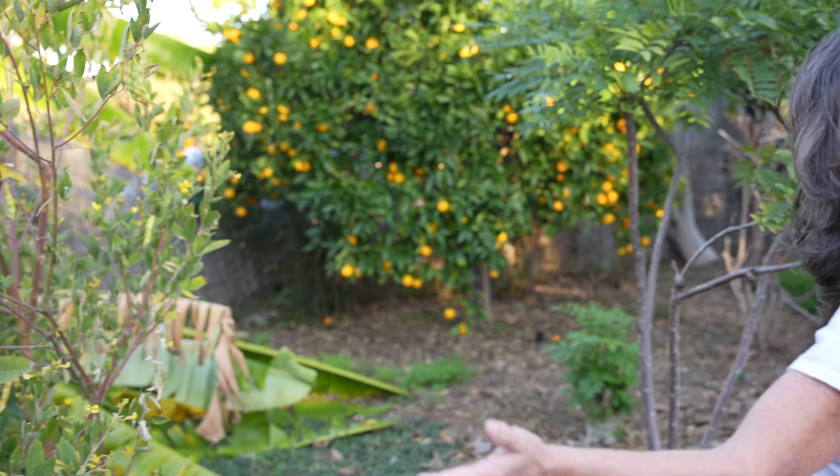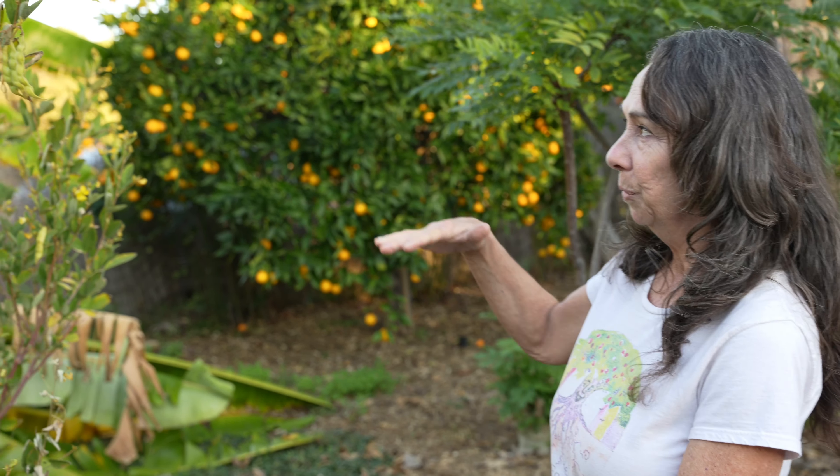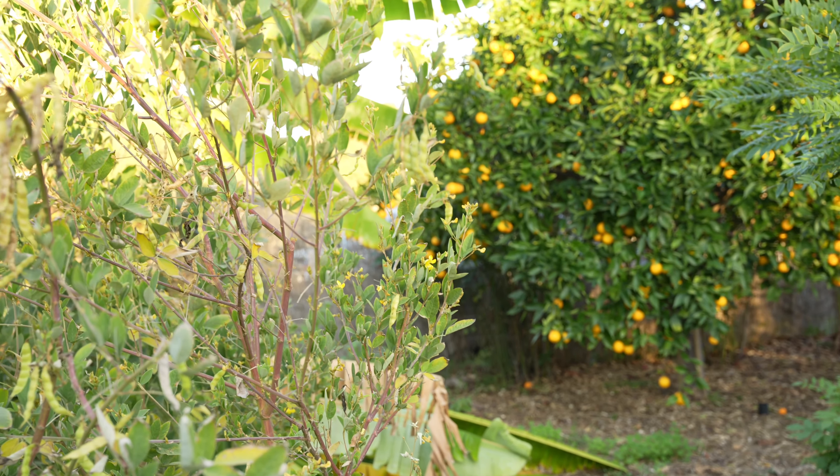This is our front food forest, which is just a small forest here. It can fit in any small yard, but you can fit a lot of food in a small space when you grow a food forest where you're stacking the layers.